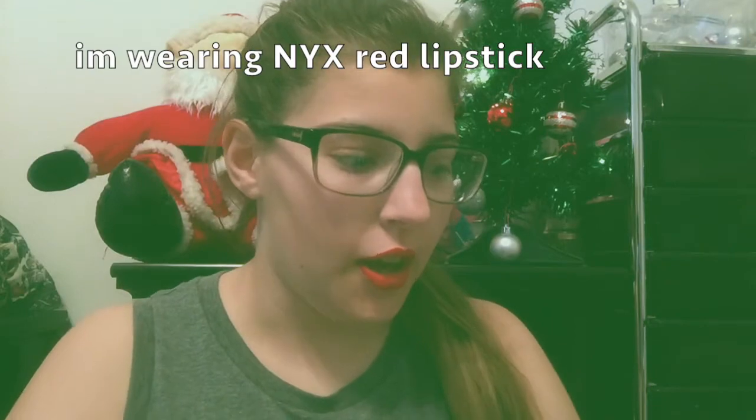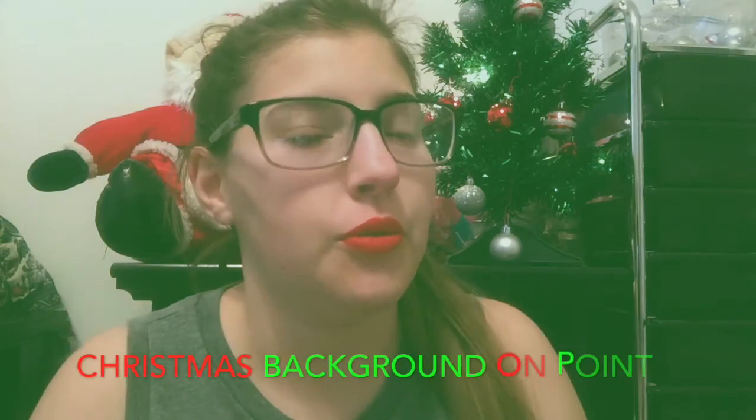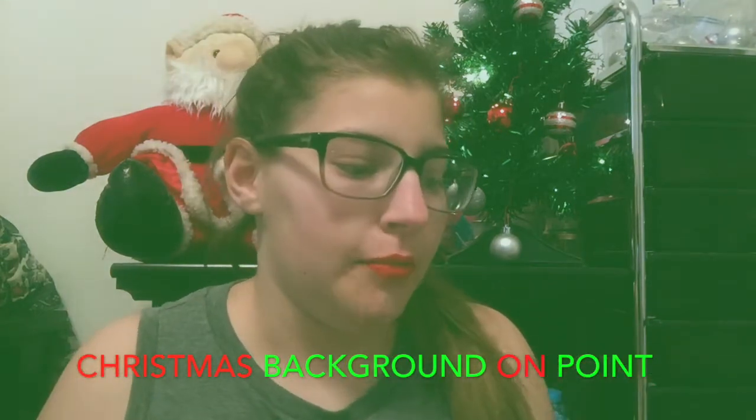Hey guys, welcome back to my channel. Today's video is going to be my 19th birthday haul — I'm 19. Last year I didn't really get a lot of stuff, but this year my friends went all out. I also got a lot of it myself because I wanted to treat myself since I thought I wasn't going to get anything this year.